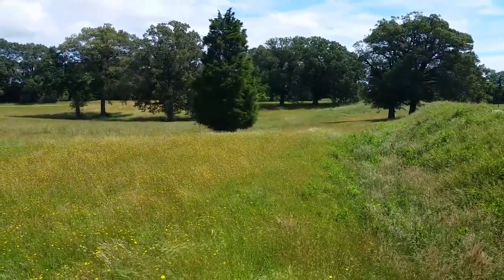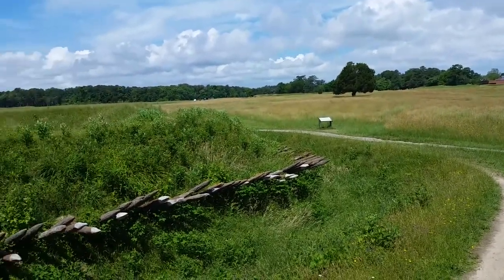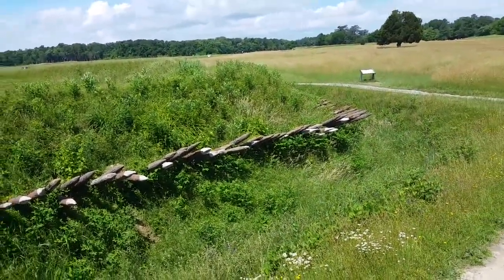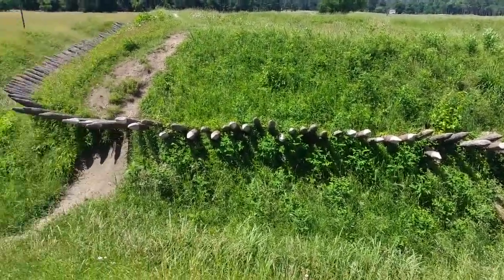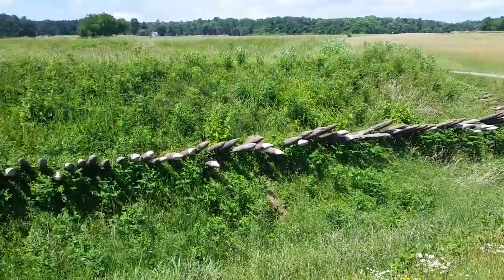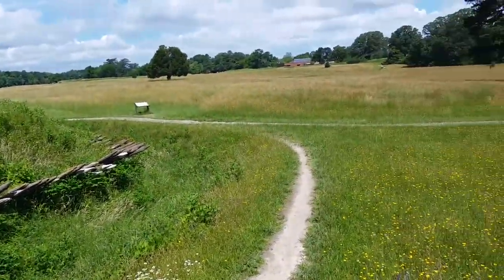When the British first set up here, they set up an outer ring of defenses. When the Americans and French started arriving and they realized they weren't going to have much support from the British Navy, the British pulled back from the city and set up a tighter ring. The Americans took over the British initial positions and started pounding the city and the areas where the British were. Then they decided to move forward to get closer. Their second siege line — these two spots, numbers 9 and 10 — were the only things blocking their second ring.